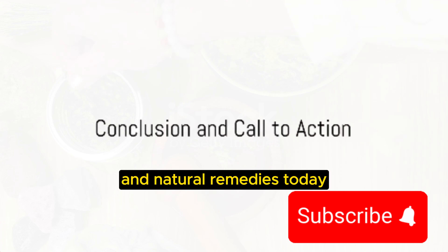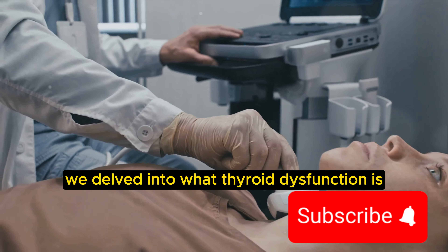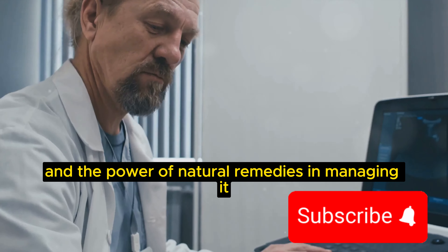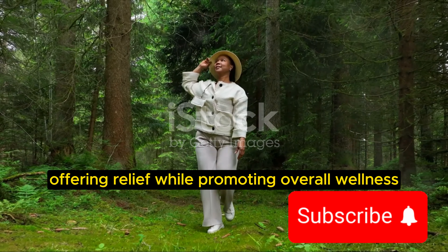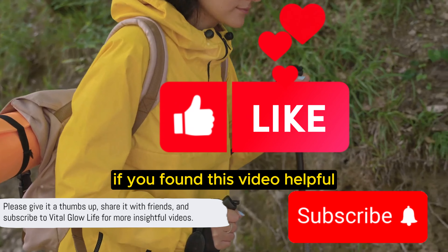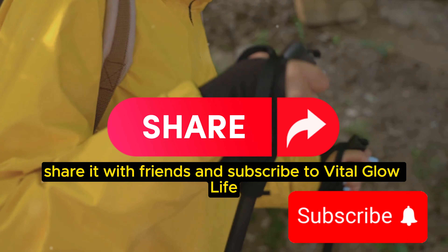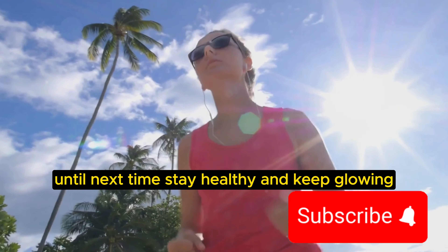We've learned quite a bit about thyroid dysfunction and natural remedies today. We delved into what thyroid dysfunction is, how it impacts the body, and the power of natural remedies in managing it. These remedies can be a game-changer, offering relief while promoting overall wellness. Thank you for joining us on this journey. If you found this video helpful, please give it a thumbs up, share it with friends, and subscribe to Vital Glow Life for more insightful videos. Until next time, stay healthy and keep glowing.